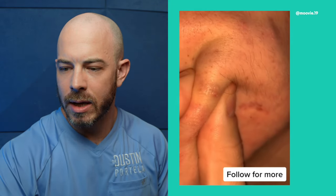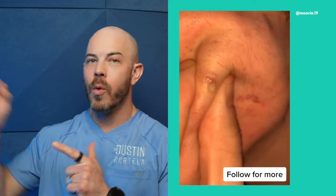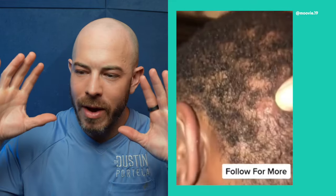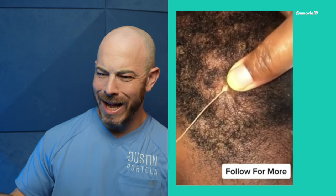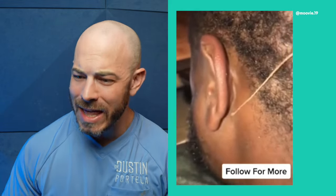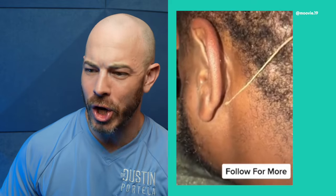Big one on the cheek — we're going for the distance. Big cyst on the scalp now. If you get a lot of these, it could be something called dissecting cellulitis of the scalp. Did you see that — all the way down to his ear? Goodness.